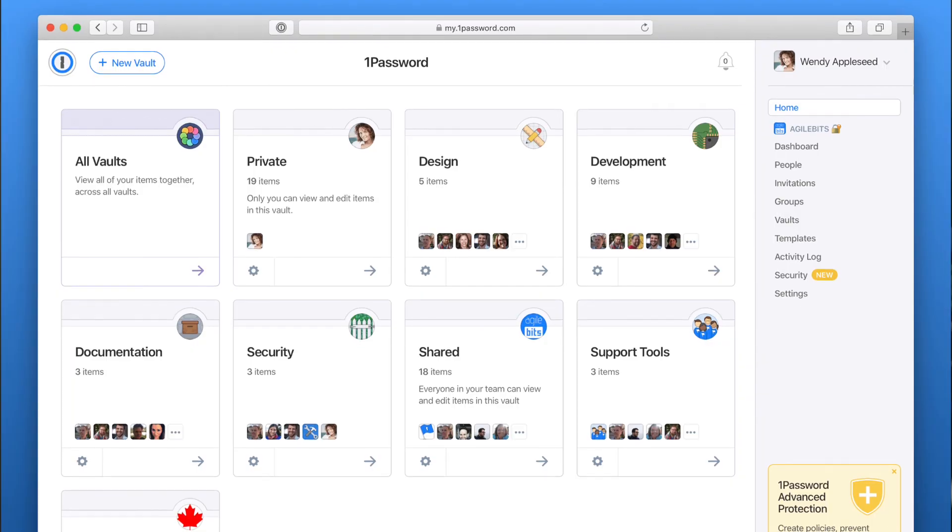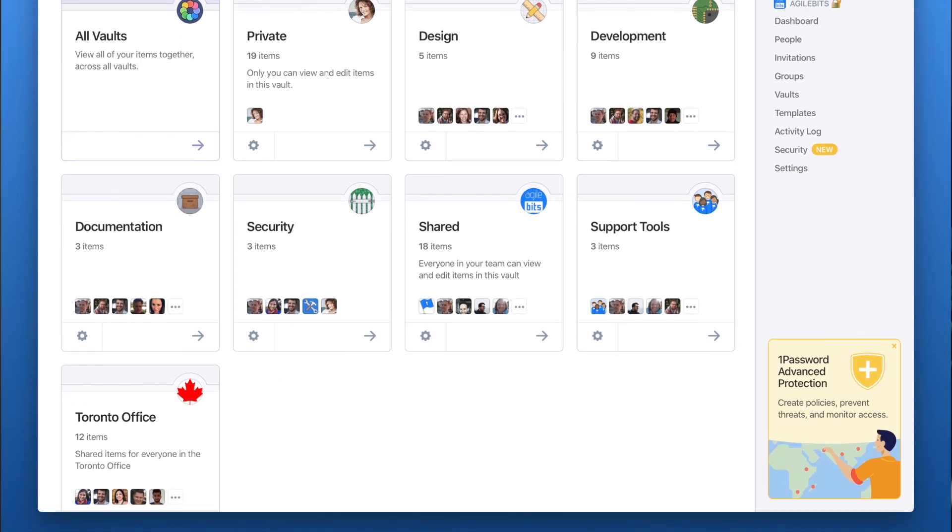Another really good feature of 1Password is the ability to share passwords between people. For instance, my husband and I both have a family account. If I need a login to something, I don't have to text him asking for the password — and then have that password sitting in our text messages. Instead, he just uploads it to the vault and I have immediate access to it. I love that you can share passwords between family members on your plan without compromising anything or sending them via text message.